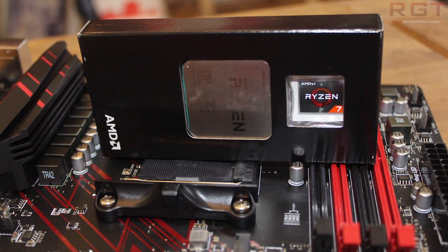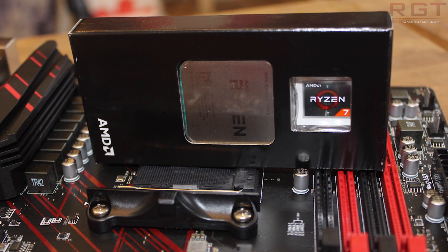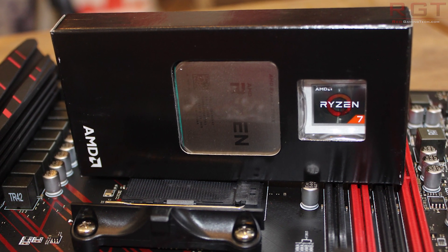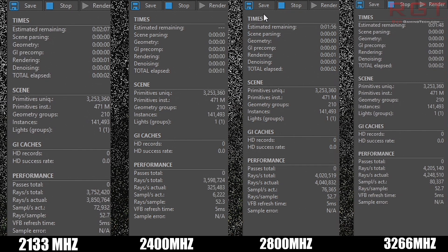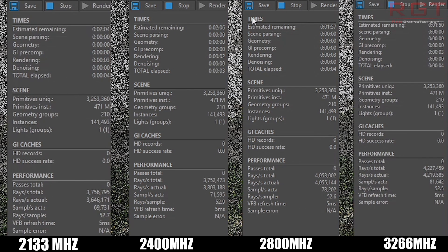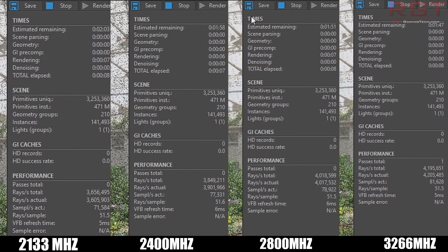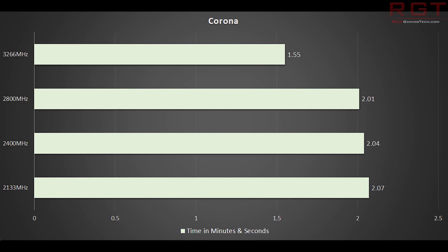We're going to start things out with a series of synthetic results before going on to gaming performance, with Corona being first of the pack. Right off the bat, you can see that 2133 MHz up to 2400 MHz, along with every other step along the memory clock speed rung, does definitely bring a couple of seconds improvement in performance. Just to clarify, this is time to completion, where lower is better, with 12 seconds difference between 3266 and 2133.